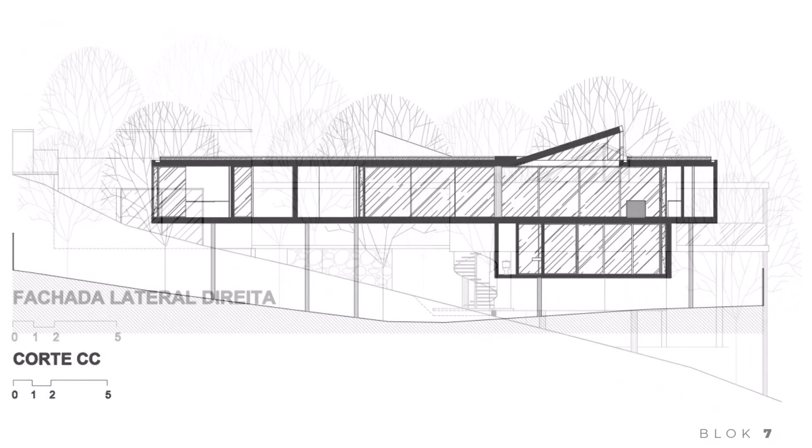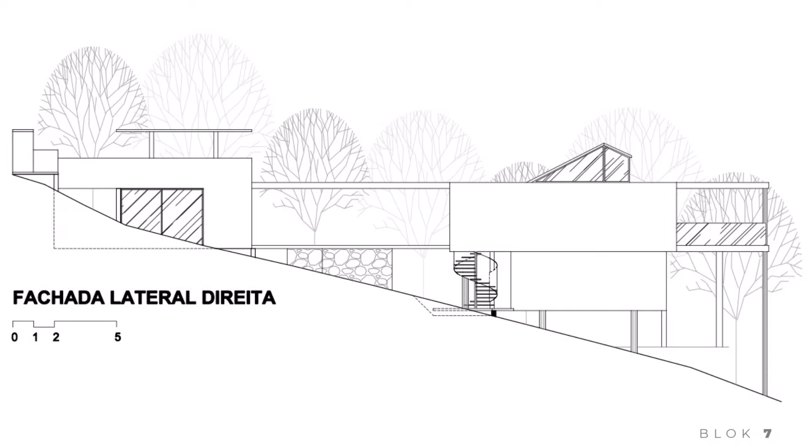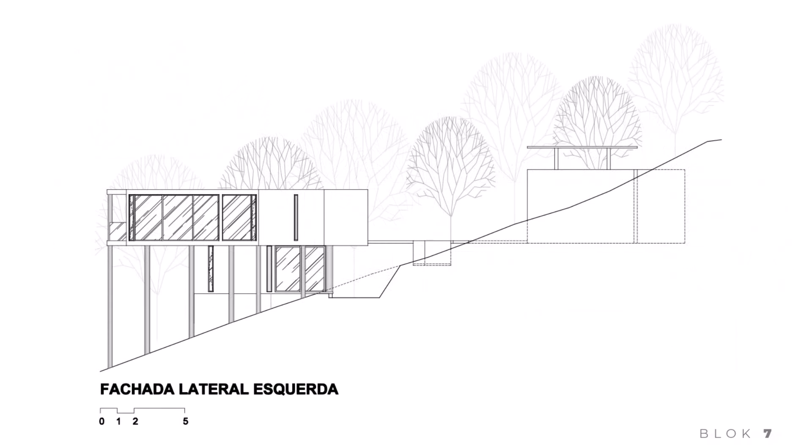Thank you for joining this tour. For more, don't forget to like, subscribe, and stay tuned to Block 7 for more inspiring home designs.